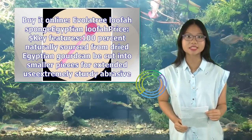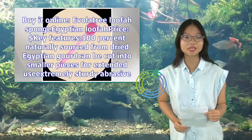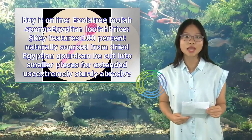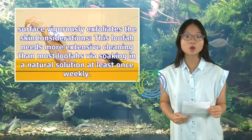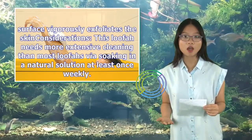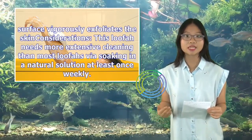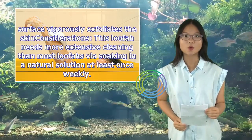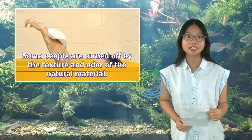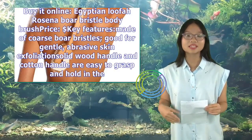Egyptian Loofah. Key features: 100% naturally sourced from dried Egyptian gourd. Can be cut into smaller pieces for extended use. Extremely sturdy, abrasive surface vigorously exfoliates the skin. Considerations: this loofah needs more extensive cleaning than most loofahs via soaking in a natural solution at least once weekly. Some people are turned off by the texture and odor of the natural material. Buy it online.